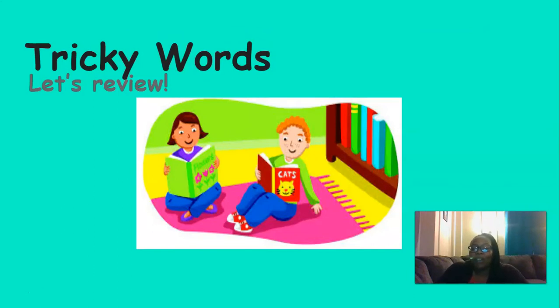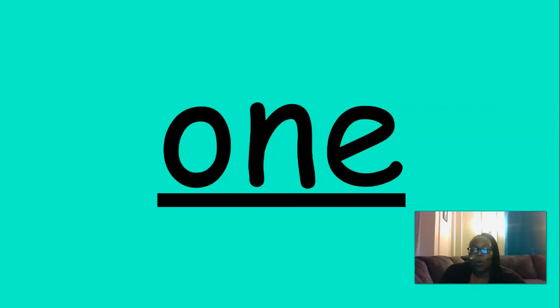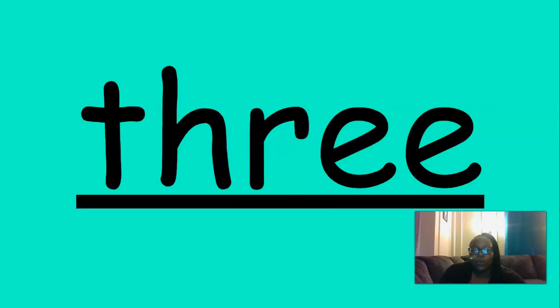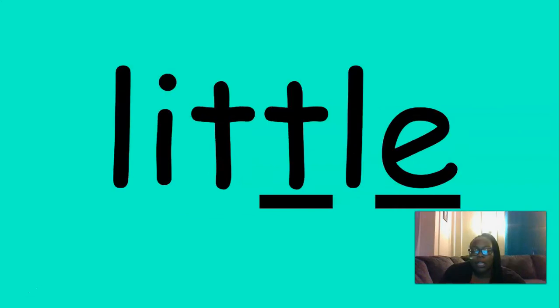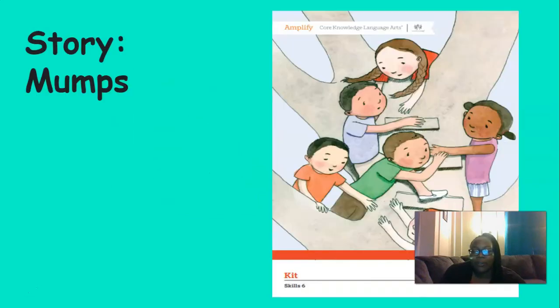Now it's time to review our tricky words. Let's say them together: one, two, three, the, blue, yellow, look, I, are, little. Great job.